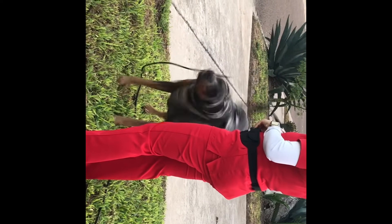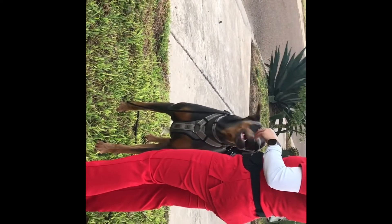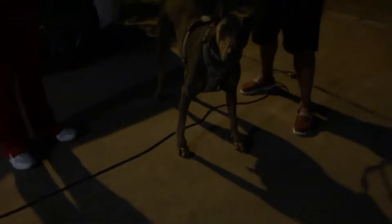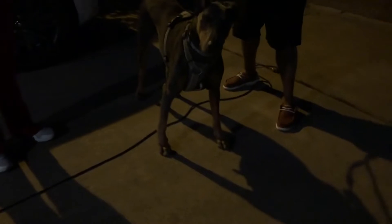I saw this on Susan Garrett's podcast and I've been trying it out with a few clients, and it really does help. When a dog sees something he's reactive to, if he's able to take food, he's able to take his mind somewhat off of the distraction and you might be able to communicate with him a little bit better.